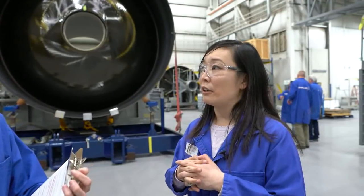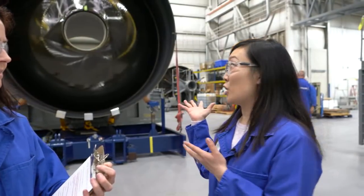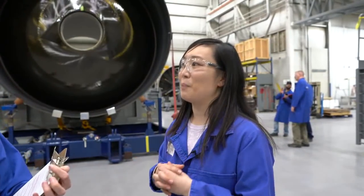Right now, some of the payloads that are out there are a little too large for existing launch vehicles like the Minotaur and the Pegasus. So we're really excited to bring this really large, powerful new capability into the market.